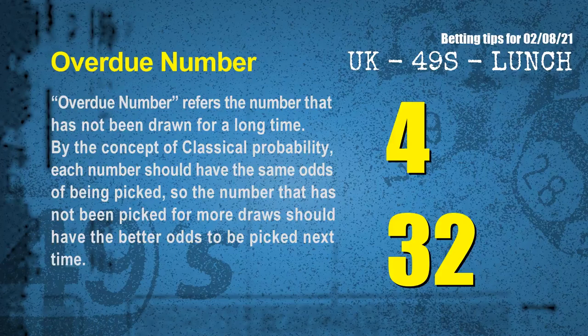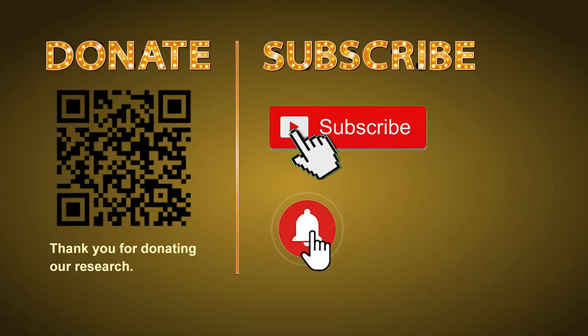The final information is overdue numbers — a number that has not been drawn for a long time. Also by classical probability, each number should have the same odds, so a number not picked for more draws should have better odds next time. After counting thousands of results, the most overdue two numbers are 04 and 32. Thank you for watching — please share your numbers and hitting performance in the comments below, and like, share, and subscribe our channel if you like it. Thank you, bye bye!